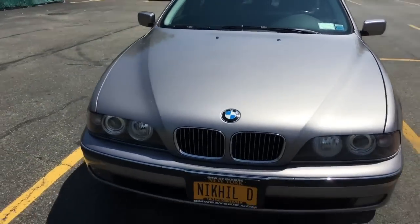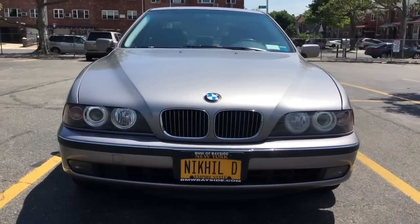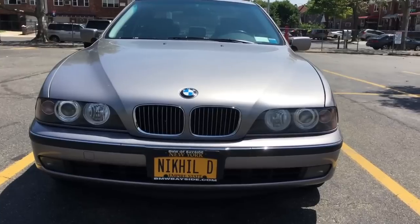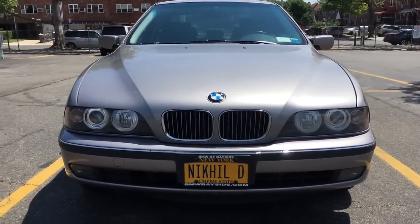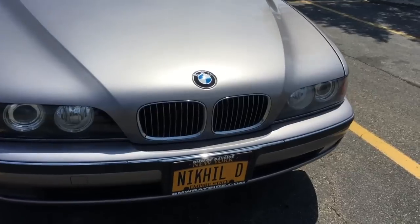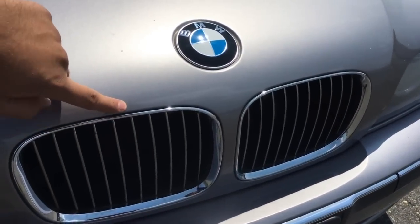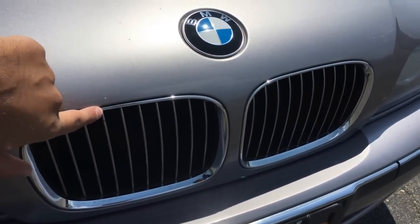I got some new headlights — the Halos — which look great. They're so much better than the old headlights. My old headlights were actually filled with water, so I had to do that swap. I do plan on getting the facelifted kidney grills, which come up to about here instead of just sitting inside there.